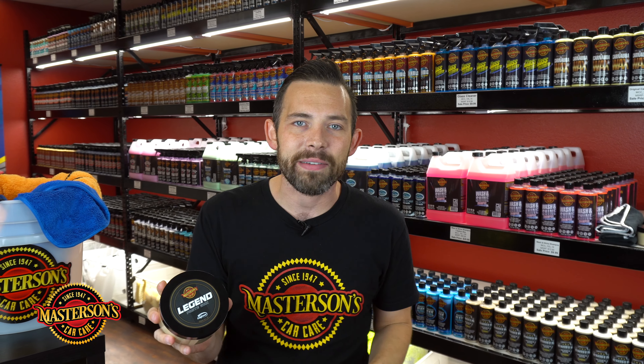You can pick this up right now on our website mastersonswax.com, and this is gonna be the best paste wax you'll ever use at any price, guaranteed. This stuff goes on amazing and it gives a super wet shine.